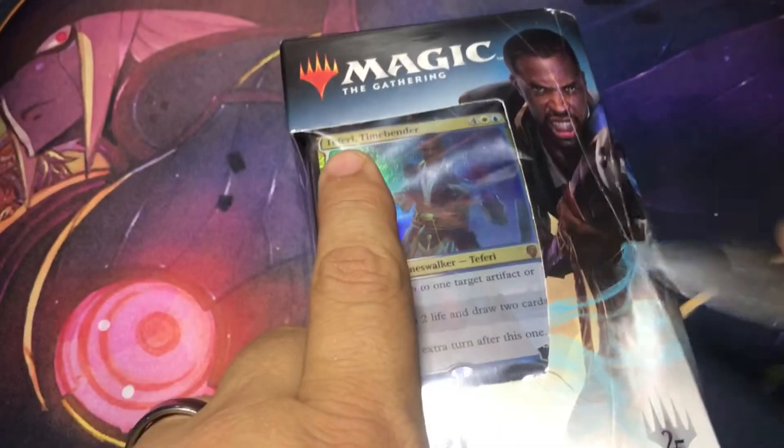The Planeswalker deck — I'm just gonna part it out and sell the singles. Good old Kenosha, Wisconsin, just sitting here waiting for this grocery warehouse to open up.